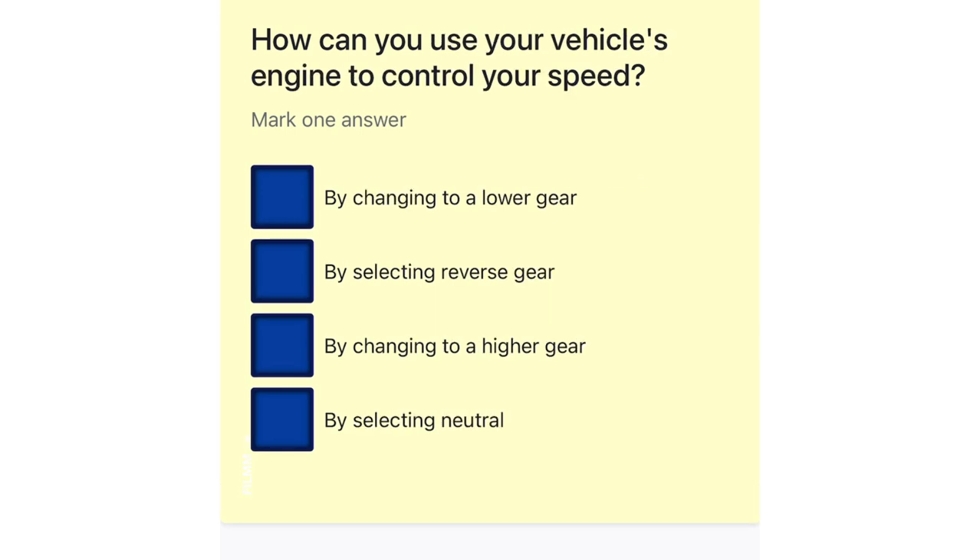How can you use your vehicle's engine to control your speed? By changing to a lower gear. By selecting reverse gear. By changing to a higher gear. By selecting neutral.